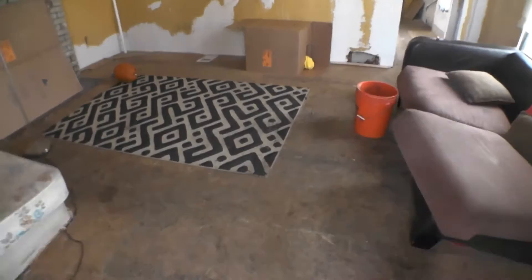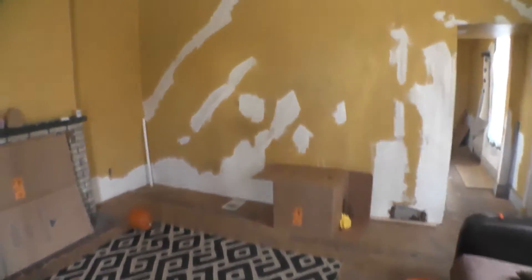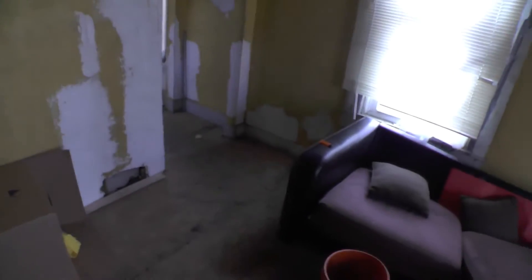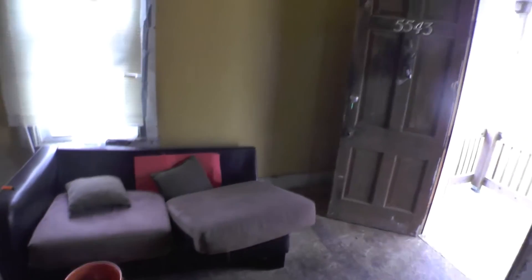So this is the view through the front door. Everything is just in miserable cosmetic shape like this. Believe it or not, there were people living in here about a week ago. It's a little shocking, but yes, there were human beings occupying this dwelling. And the whole house is in this kind of shape.